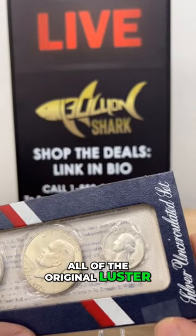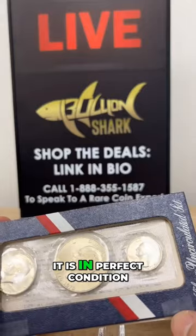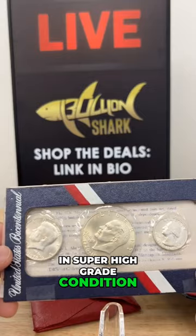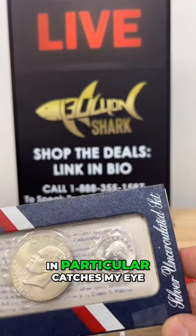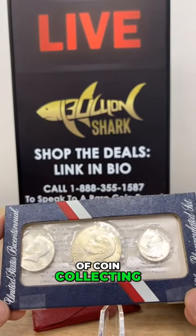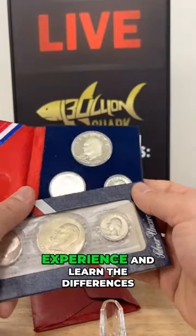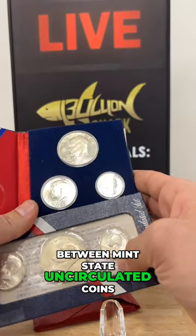This coin has all of the original luster from when it was made in 1976 — it is in perfect condition. All of these coins right here are uncirculated in super high grade condition. As a coin nerd and a coin expert, this one right here in particular catches my eye. That's the adventure of coin collecting: with a set like this you get to see, enjoy, experience, and learn the differences between mint state uncirculated coins and proof coins.